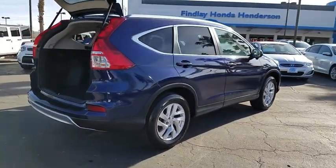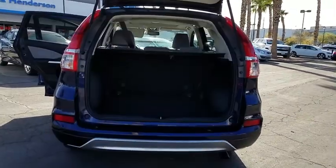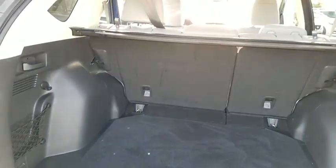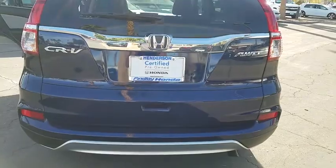This vehicle has less than 25,000 miles. Here are some of this vehicle's great options: cruise control, AM-FM stereo with CD player, rear window defroster, heated front seat, fog lights, daytime running lights, dual zone climate control, tilt steering wheel, push-button start, leather interior, and tire pressure monitoring system.